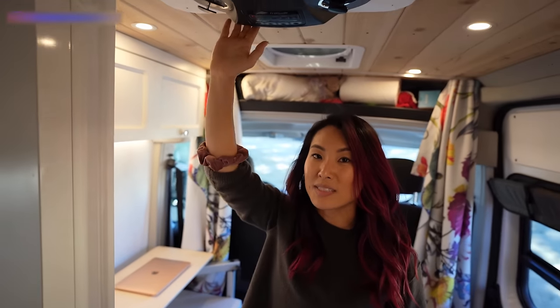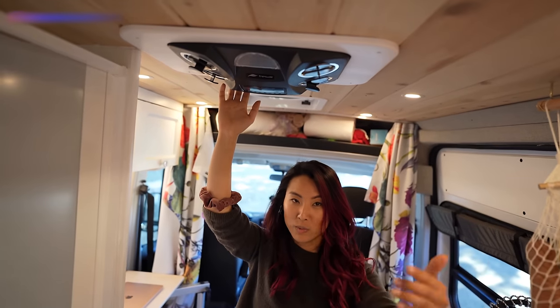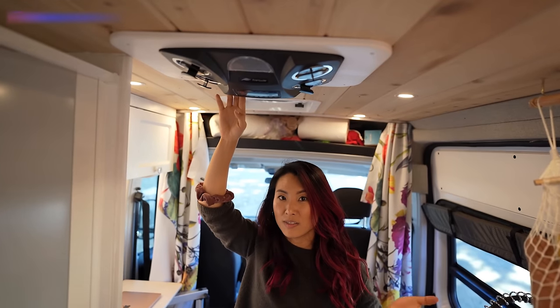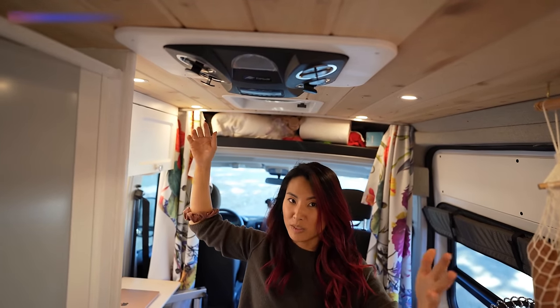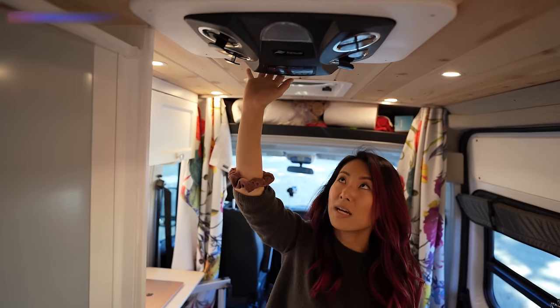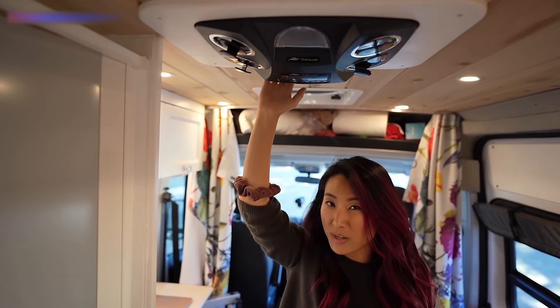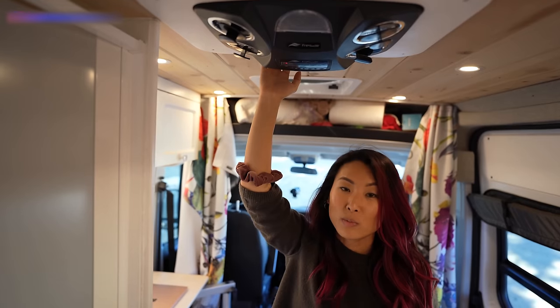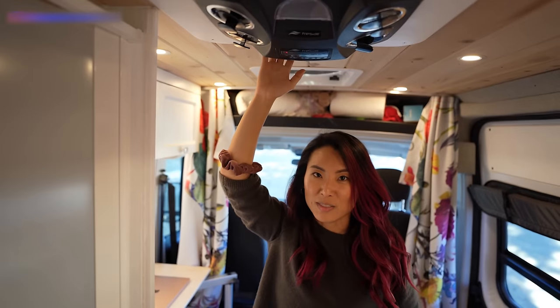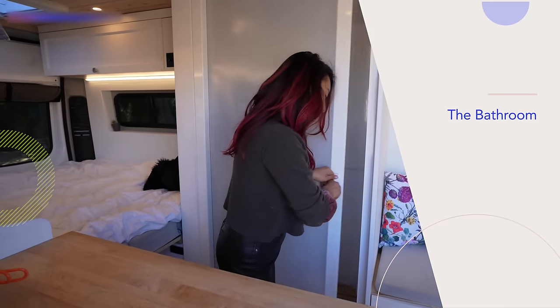I also have an AC unit that I haven't had to use yet because the fan plus window is working great. But if I'm in the desert in the middle of summer, I'll probably want this running. It's a really energy-efficient AC called the Frez Air — it's a newer gadget in the van world, and I've heard it works great. I can't wait to try it when the weather gets really hot.